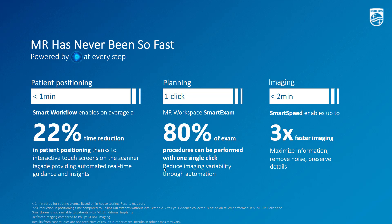With Smart Workflow, patient setup is made easier and faster than ever — for instance, a 22% time reduction in patient positioning, making it possible to achieve patient setup under a minute. For planning, with a new AI-driven workspace operator experience and Smart Exams, 80% of exams are performed within one single click. When adding Smart Speed for imaging, we deliver industry-leading end-to-end productivity for MR exams.